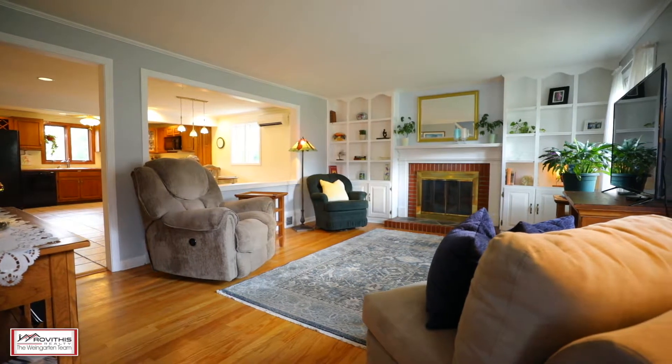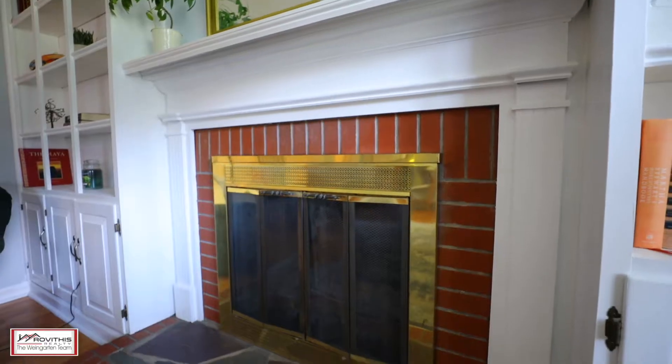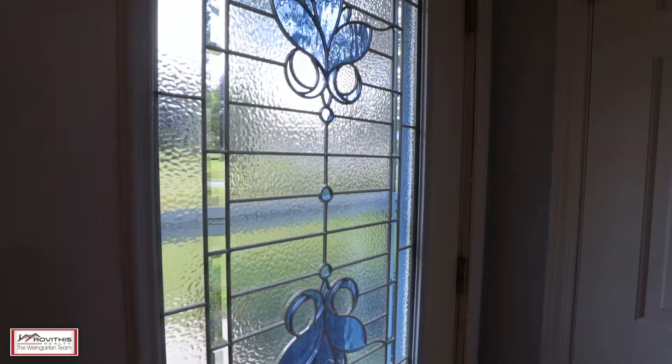There is so much character in this home which includes a gas insert fireplace, hardwood floors, custom built-ins, and stained-glass doors.